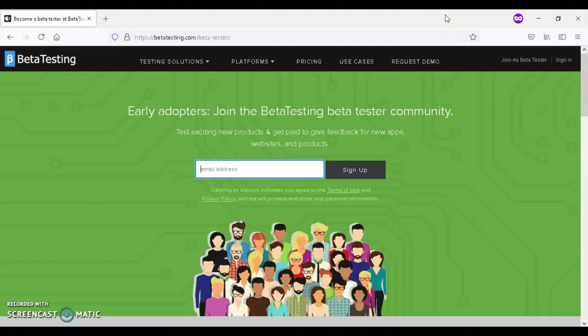If you're looking to make money, I recommend that you give beta testing a try. With beta testing, you get paid to give your feedback for new apps, websites, and products.